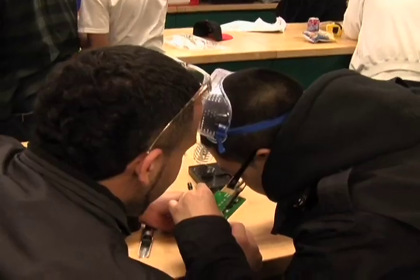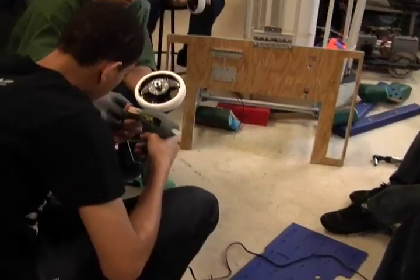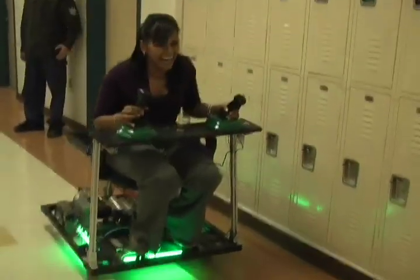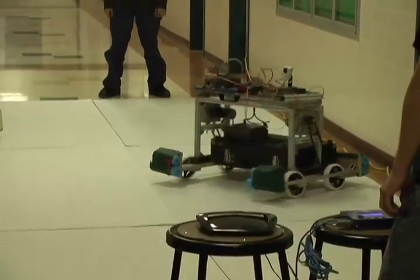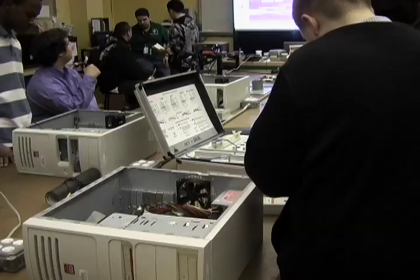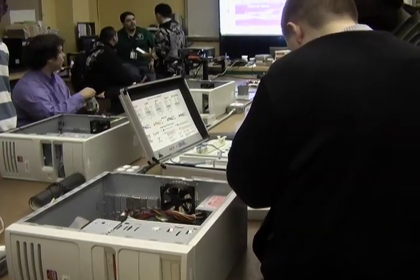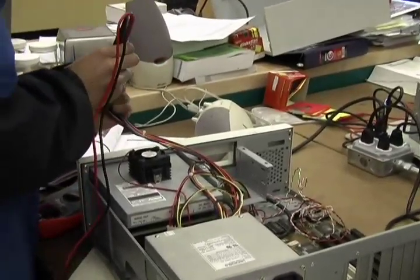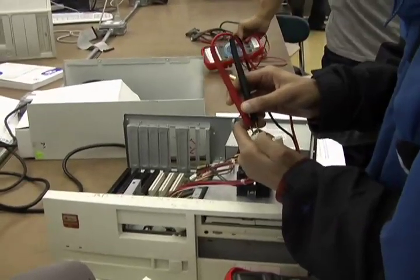Robotics offers fiber optics and copper cabling certifications. This program provides experience with electronic circuits, test meters, and signal generators. Students also participate in the state robotics competition. Computer technology offers emerging technologies, computer programming, circuitry and troubleshooting, robotics, advanced circuit analysis, and A-plus certification upon graduation.